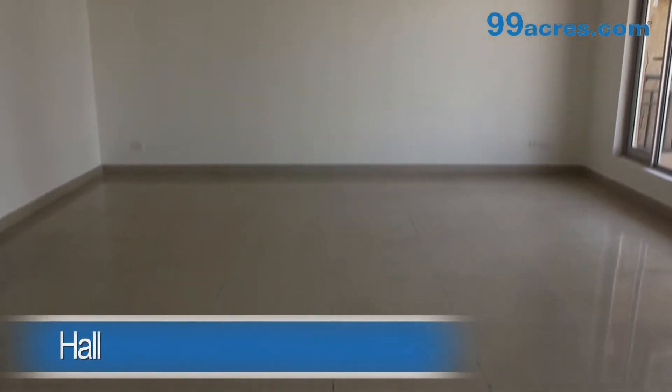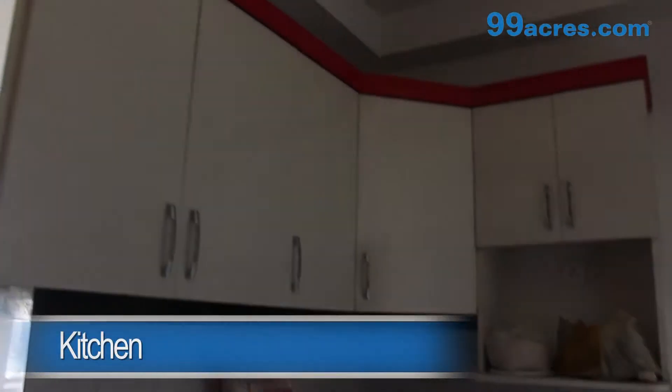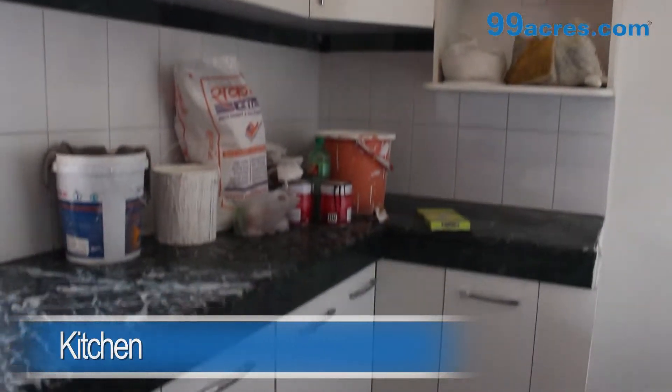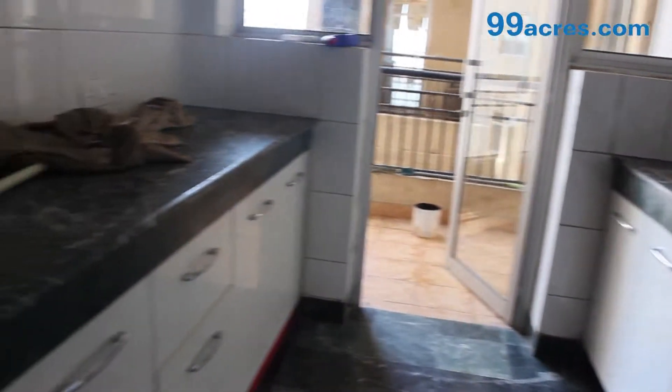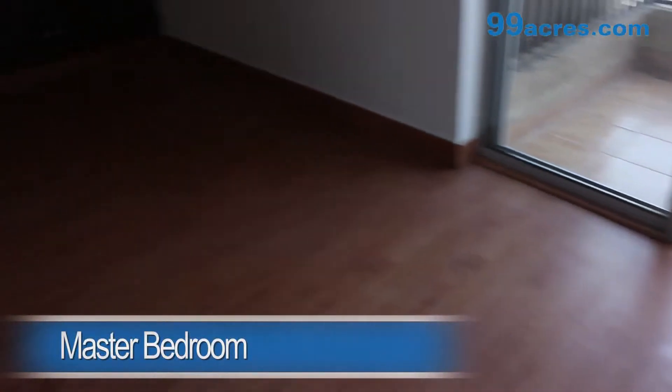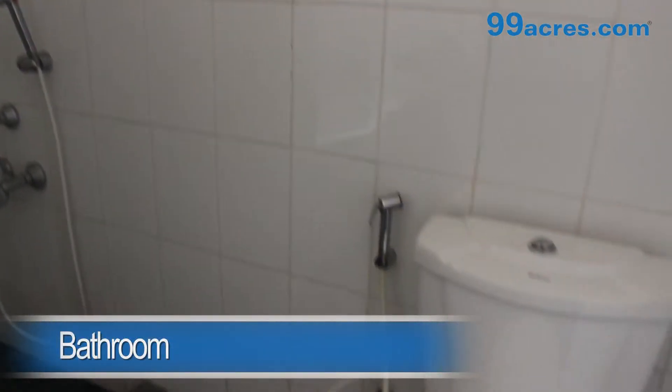This is a 3 BHK apartment. The hall has marble flooring. The kitchen is modular. The master bedroom, the kids room, and the guest room all have wooden flooring with a cupboard and an attached bathroom.